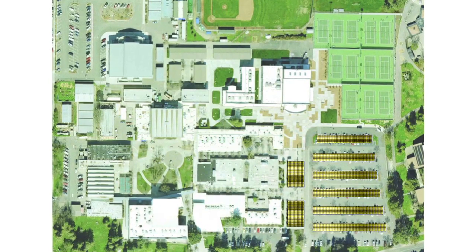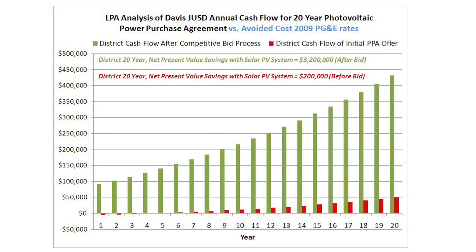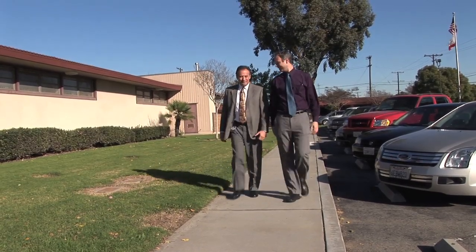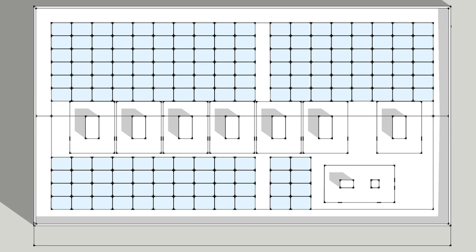With LPA's help, the Davis Joint Unified School District is expected to save 16 times more with its solar power purchase agreement after our services. Most recently, LPA has worked with the Ontario Montclair School District to provide a full spectrum of services, from economic analysis all the way to bidding documents.